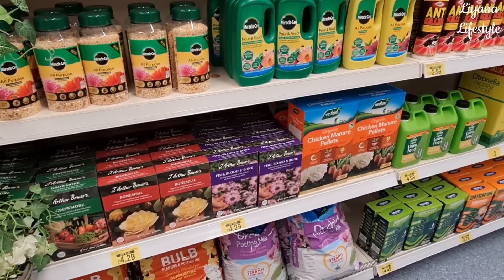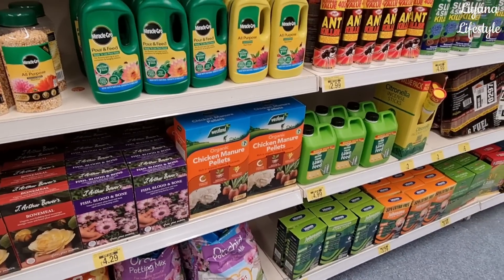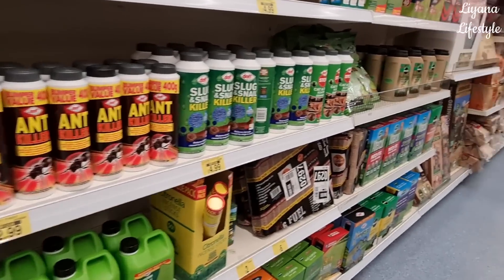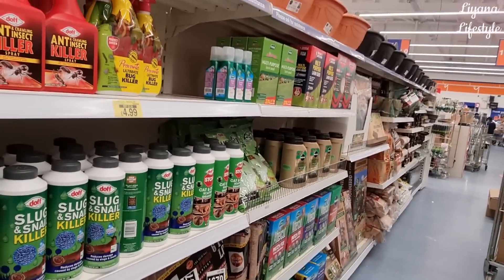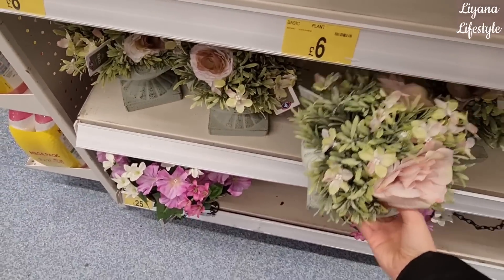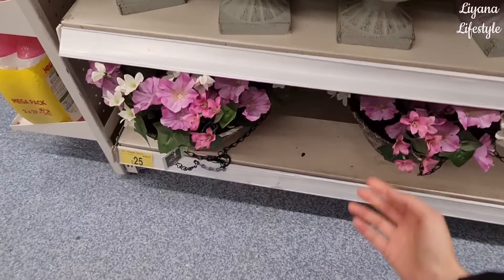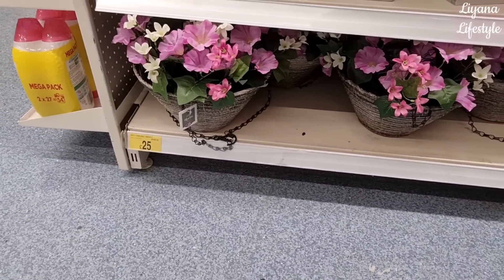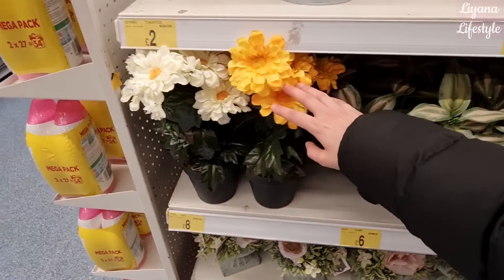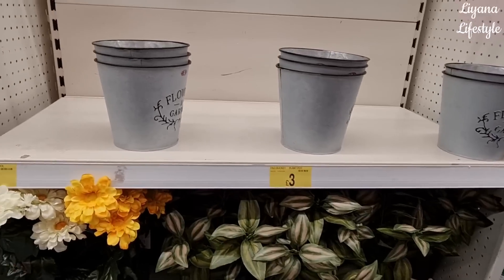They've got all the garden feed here - chicken manure pellets. Oh this looks quite shabby chic - £8. At the bottom, these baskets are £25. And then they have these ones for £8. These are £6 and then some pots, and the ladybirds.